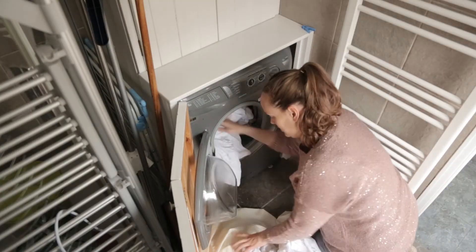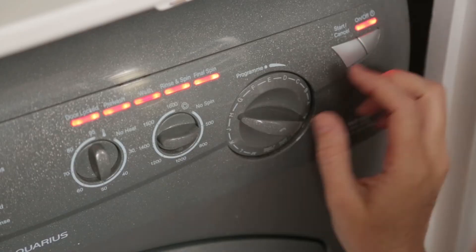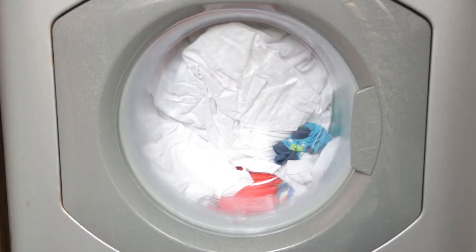One of the interesting things that the department of electronic and electrical engineering will be doing within the project is thinking about changes to tariffs. Maybe if we had very advanced tariffs such that an android tablet told people that if they turned off their washing machine now it would save them a certain amount of money compared with if they ran it overnight, people would willingly press a button, change tariff, and save money.